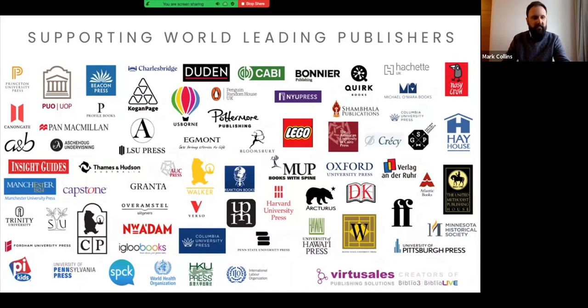By way of a short introduction, Virtusales works with publishers of all shapes and sizes, spanning academic, educational, trade and children's publishers, university presses and even UN agencies.